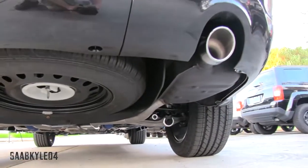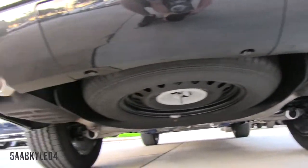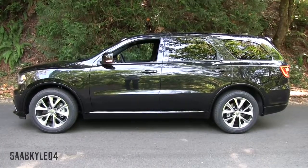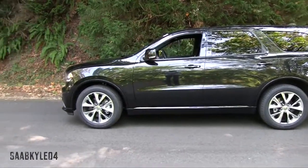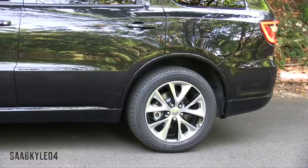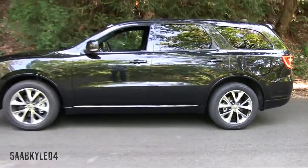Equipped with a V8, the Durango is able to tow up to 7,400 pounds. Overall length is 201.2 inches, with a width of 75.8 inches and a height of 72.7 inches, riding on a 119.8-inch wheelbase. Total curb weight is around 5,331 pounds.